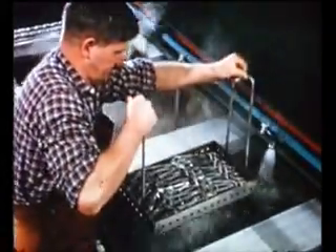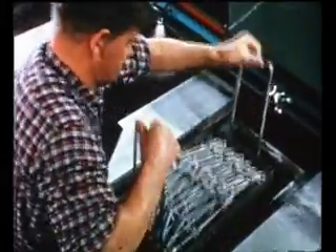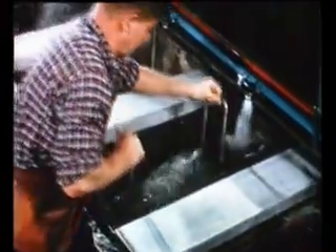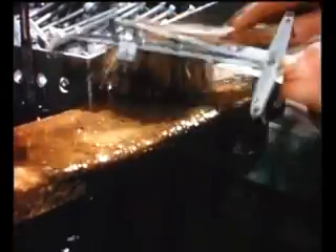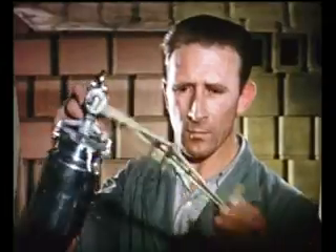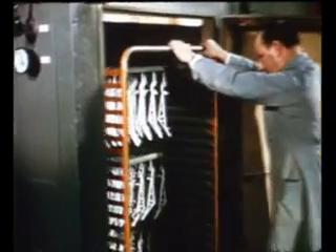Now it's due for a series of baths. After a good scrubbing, it gets a white dress. That will fit and stay put after a Turkish bath.